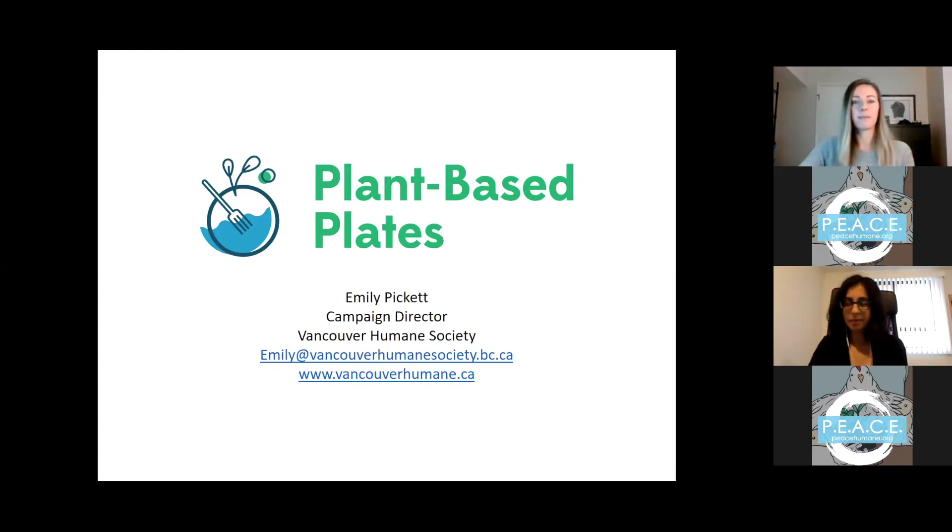That wraps up our plant-based plates program. If you'd like to chat about introducing more plant-based options at your school, daycare, or elsewhere in your community, please get in touch with me at emily@VancouverHumaneSociety.bc.ca, and check our website at VancouverHumane.ca. Now I'll hand it over to Rihanna to talk about HSI's Forward Food program.